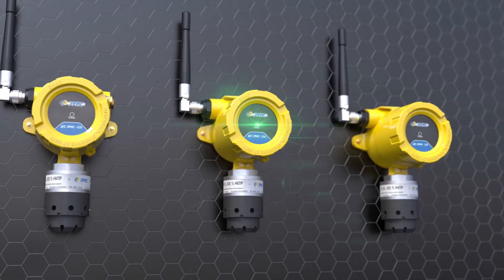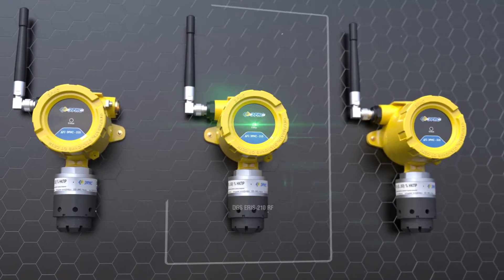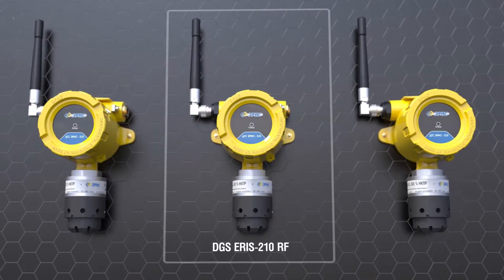Sensor gas detector station remodeled DGS ARES 210 RF with autonomous power and data transmission over the radio channel.